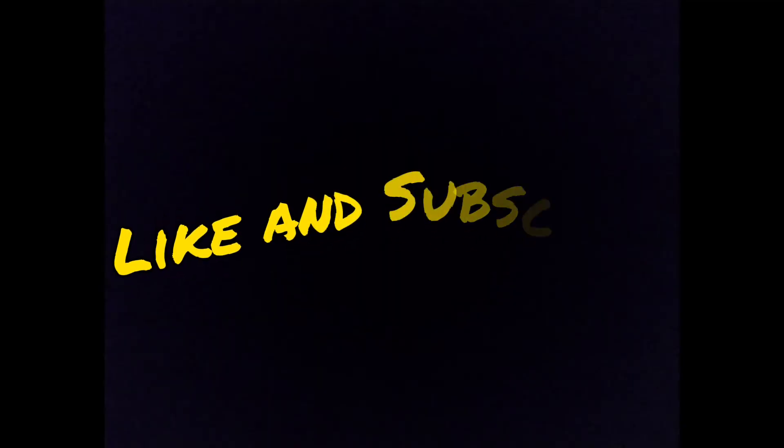Thanks for watching guys, hope you enjoyed the video. Please do consider liking and subscribing.